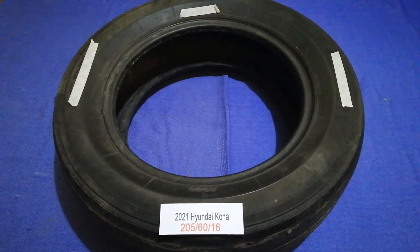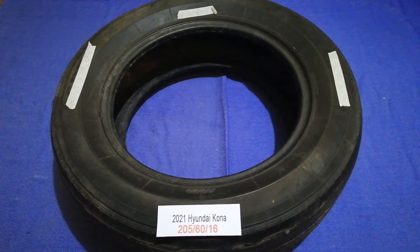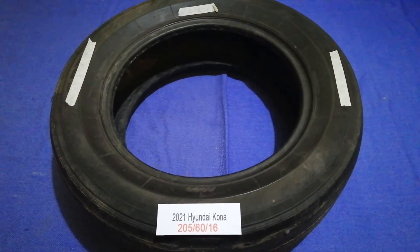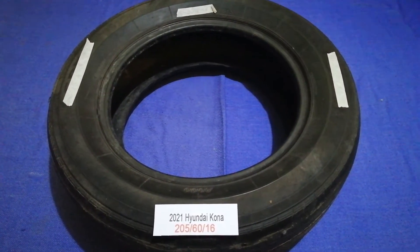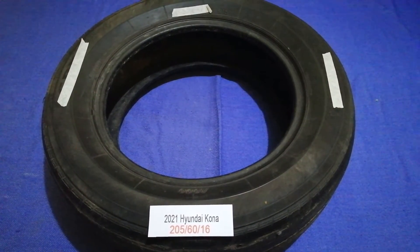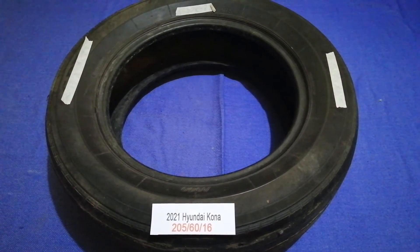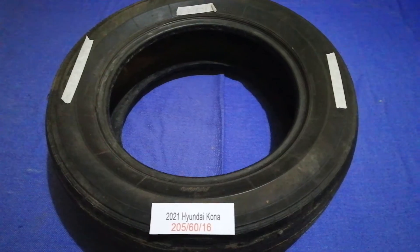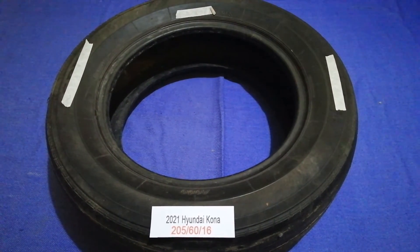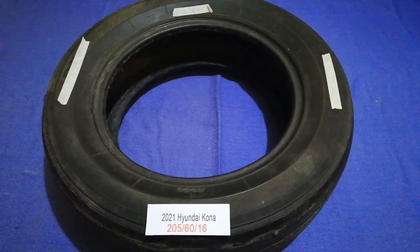The tire size for the 2021 Hyundai Kona is 205/60/16. Driving on bad tires is terrible for your car and dangerous to you — worn out, old, and damaged tires cause unnecessary wear and tear on your car. Replacing your tires regularly is very important in order to keep you safe on the road.